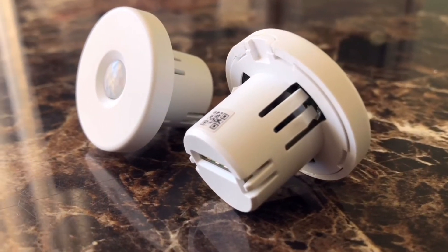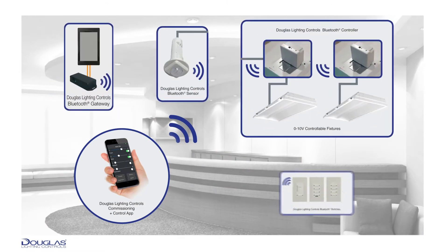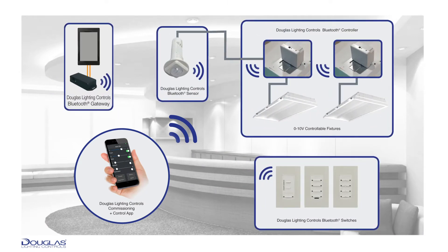Both communicate to the other Dialog products such as the Bluetooth Wireless Gateway, wall stations, sensors, fixture controllers, and plug load controllers.